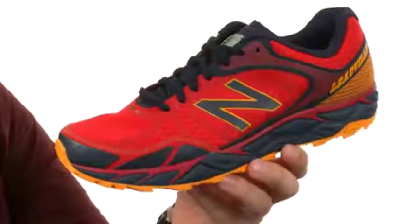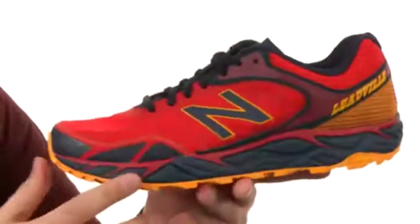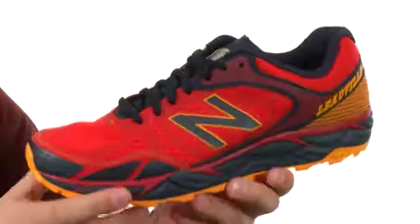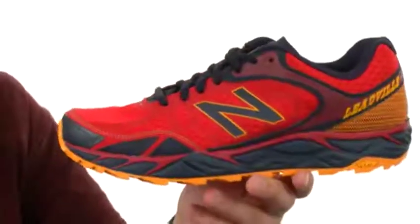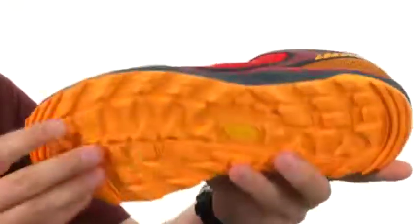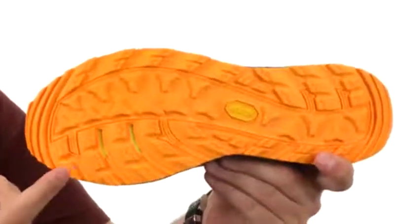There's a protective toe cap up here to keep your feet nice and protected, along with a Revlite midsole — super lightweight and shock absorbent — that will give you the underfoot comfort you're looking for. You also have a low-to-the-ground N2 forefoot technology that gives you responsive cushioning, and a Vibram outsole that will maximize surface contact and keep you really steady over a variety of different surfaces.